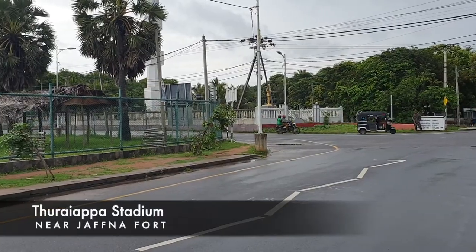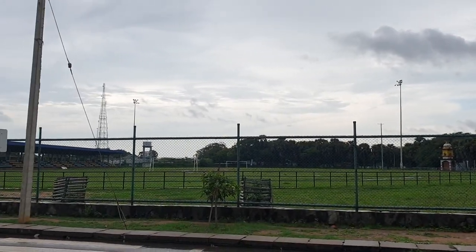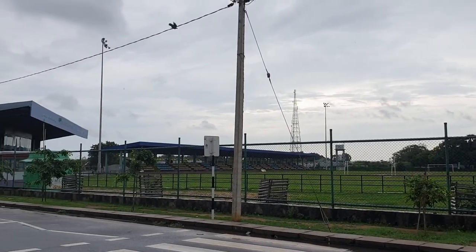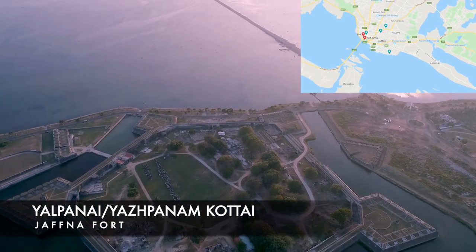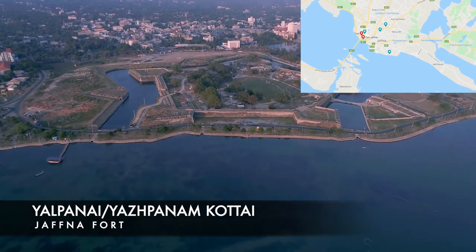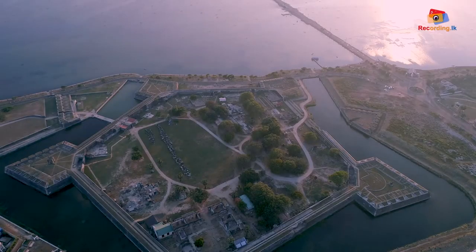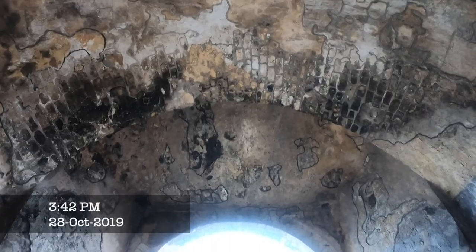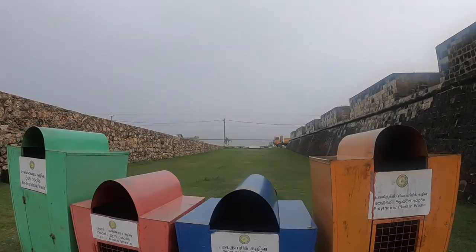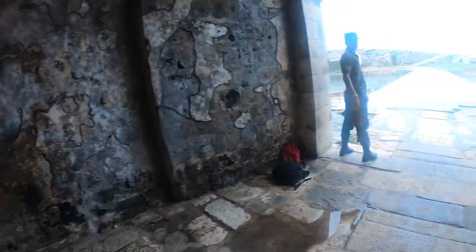Our next point of call was the Jaffna Fort and we had to pass by the Dureyappa Stadium before we got there. The Jaffna Fort is called by locals as Yalpanai Kottai — Kottai means fort and Yalpanai is the Tamil name of Jaffna. The Jaffna Fort is a star-shaped structure which served as a measure of the might of the European military. The fort has moats and drawbridges with five parallel tunnels leading inside. It was built by the Portuguese in the 17th century and has passed hands from the Portuguese to the Dutch, the British, the LTTE during the civil wars, and now the Sinhala Sri Lankan government.